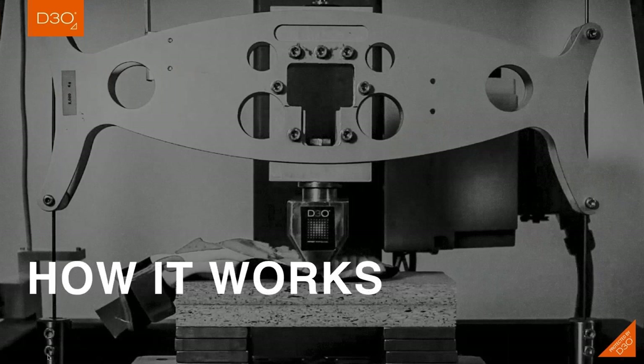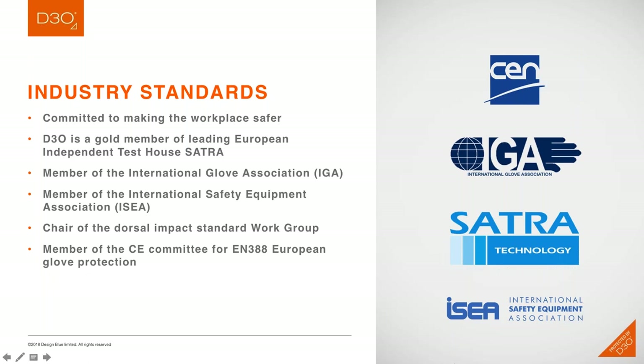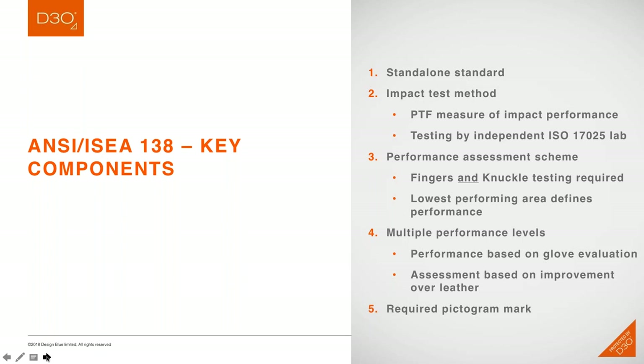D3O has been heavily involved with industrial safety standards. Let's talk about the components of this new standard. First, this is a standalone standard. There is already a hand protection standard that exists in North America — ANSI-ISEA 105 — but this will be an independent standard with the designator ANSI-ISEA 138, completely independent of ANSI-ISEA 105. There is some discussion about potentially rolling this standard into 105 at some point during the next revision cycle, but that's yet to be determined. Until then, it will be a standalone standard.